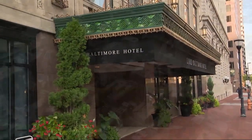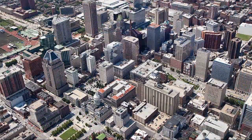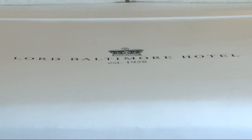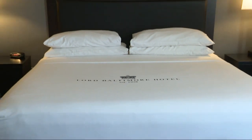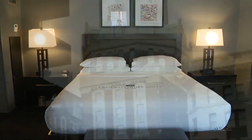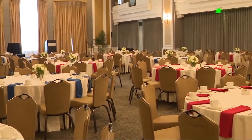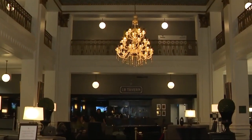It was established in 1928. At the time, it was the largest hotel in Baltimore City and actually in Maryland. It housed 700 rooms at the time, and they were $3 a piece for an evening. Now it has 440 rooms, and we've got 20,000 square feet of event space. It's a French Renaissance architecture and structure, and it's absolutely fabulous.